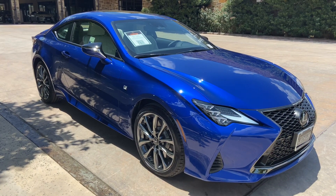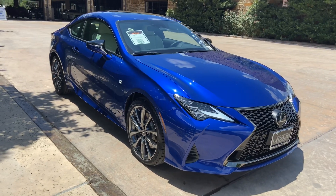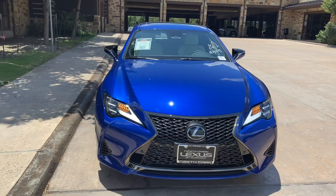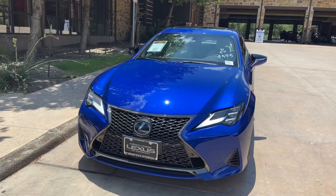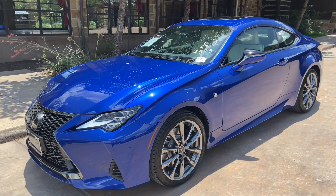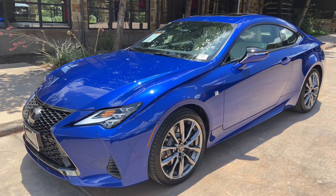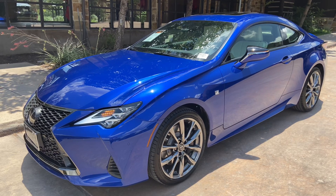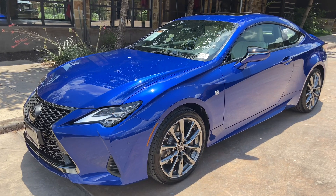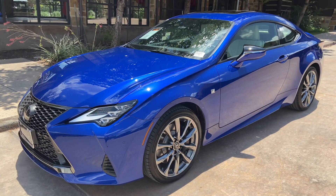This is a walk-around of the 2020 Lexus RC 350 F-Sport, in the ultrasonic blue mica exterior and white new luxe interior. The MSRP price of this vehicle is $57,000. If you found this video helpful, please go ahead and like and subscribe. If you have any suggestions for other videos, please let me know in the comments below. Thanks for watching.